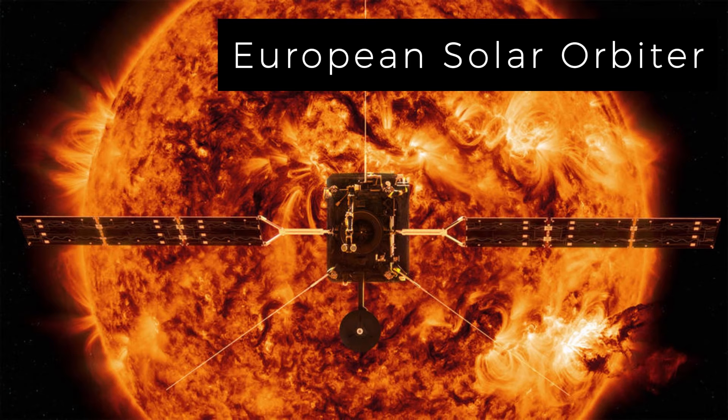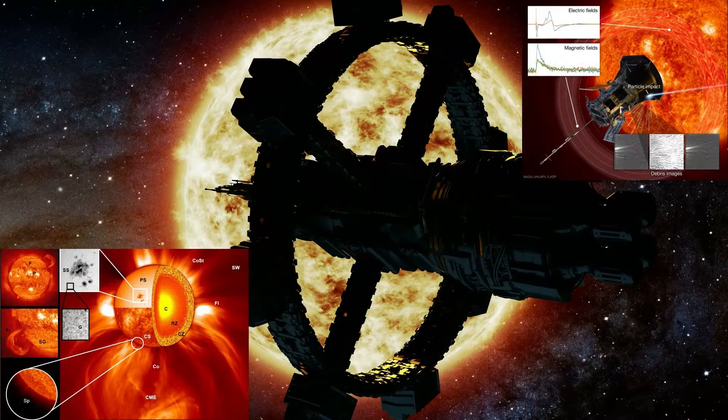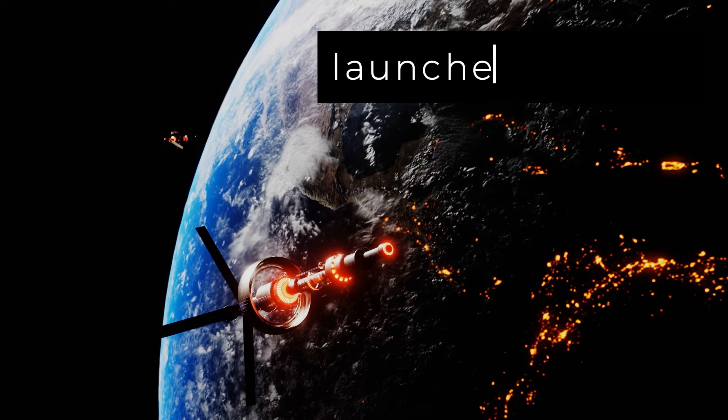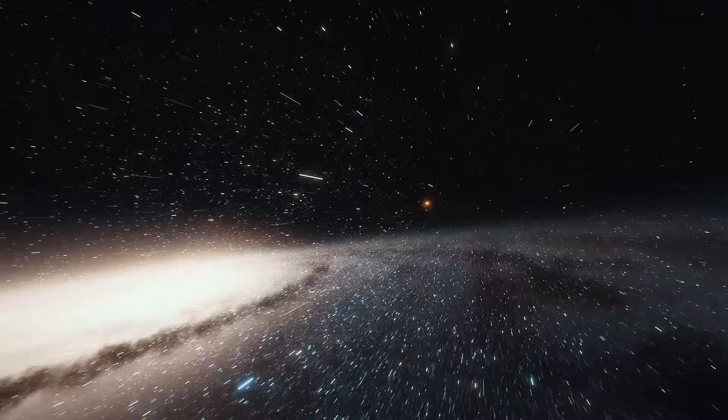These detailed images, unprecedented in their scale and clarity, have enthralled solar physicists, marking a groundbreaking phase in space exploration. Despite challenges posed by the sun's harsh conditions, the solar orbiter, launched in 2022, has traveled over 2.5 billion kilometers using gravitational assistance from Venus and Earth. The mission's primary objective is to improve space weather prediction, crucial for safeguarding Earth-based technologies like GPS satellites and power grids.